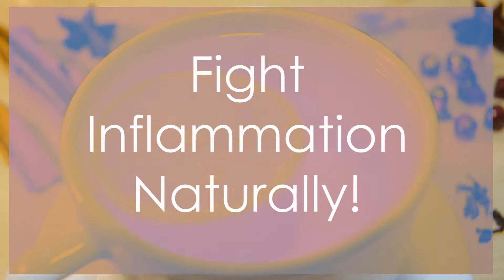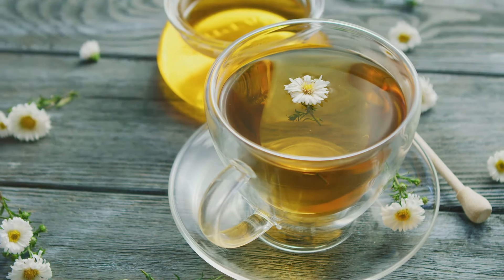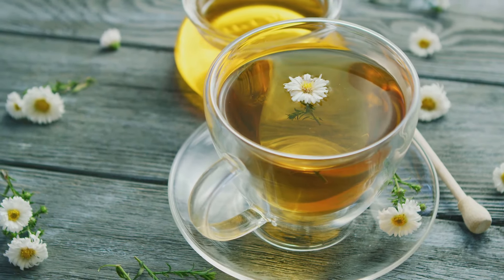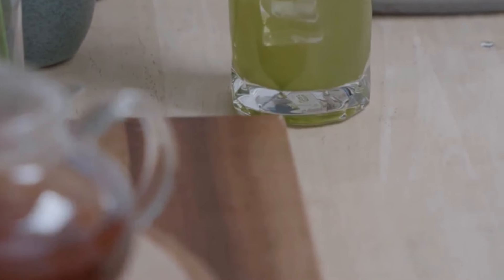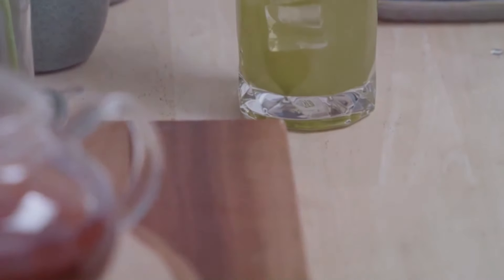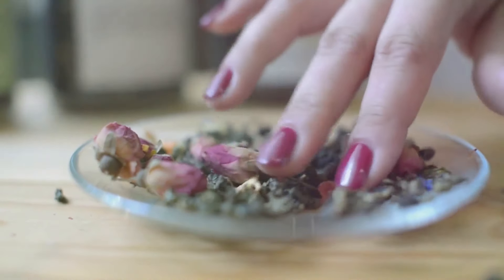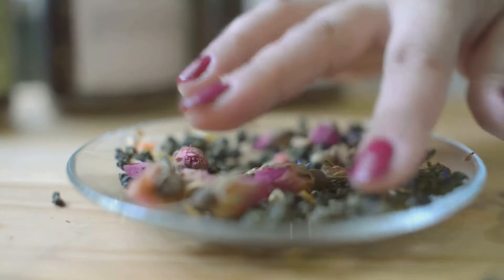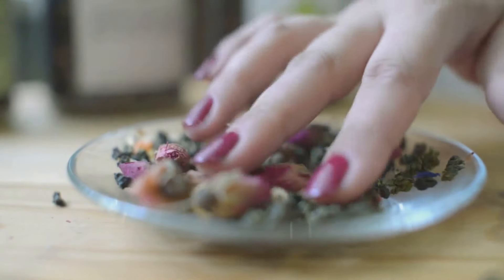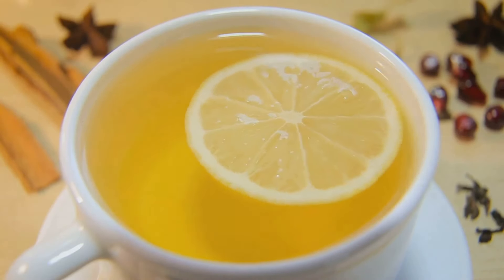Inflammation is a natural process, but chronic inflammation can be a real pain — literally. It's linked to so many health issues, from arthritis to heart disease. The good news is that rosemary tea has powerful anti-inflammatory properties. It helps calm down those inflammatory responses in the body, providing relief from aches, pains, and stiffness. So if you're looking for a natural way to manage inflammation, rosemary tea is definitely worth adding to your routine.